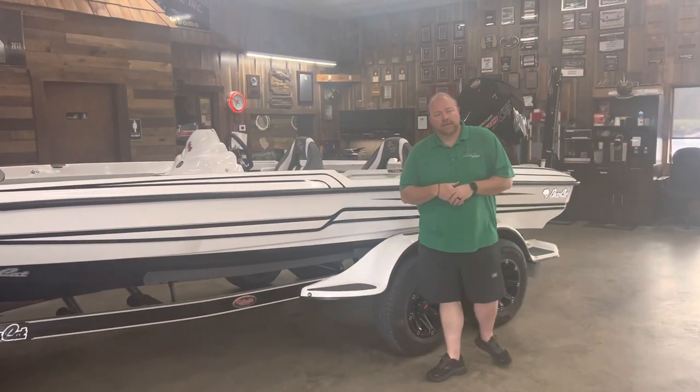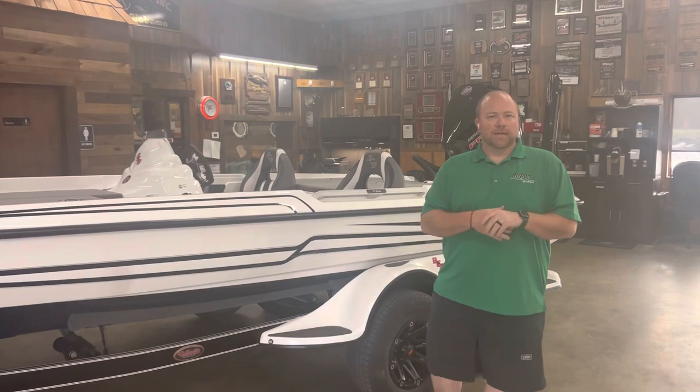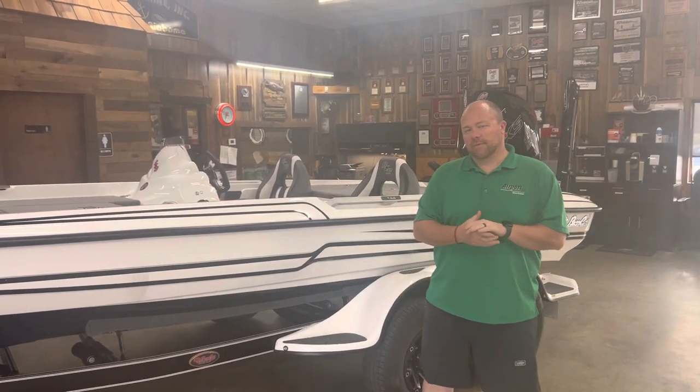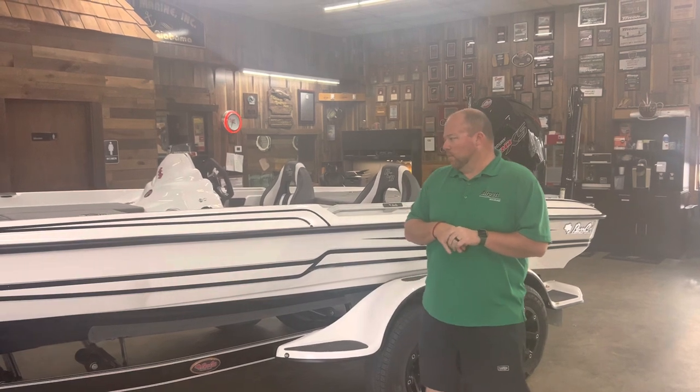Hey folks, Ryan Barker, Airport Marine. We're still getting boats in every day and this particular boat just came in today. We had two boats come in from Baskat today. This is one we've been waiting on.